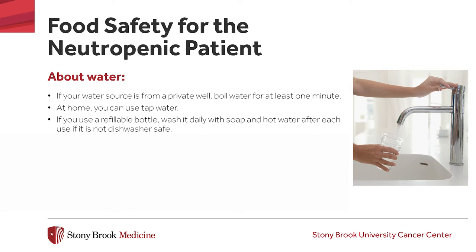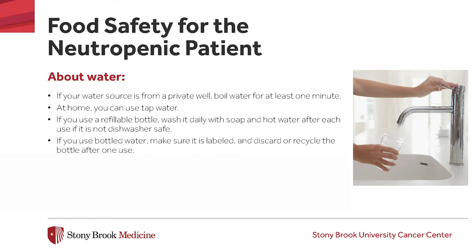If you prefer drinking bottled water, you should use the bottle one time only and discard or recycle. For cleaning dishes, utensils, and cookware, we recommend that you use an electric dishwasher. If you do not have a dishwasher, it is best to allow dishes to air dry or dry them with either paper towels or a fresh dish towel. It is also advisable to have separate cutting boards for meat and produce.